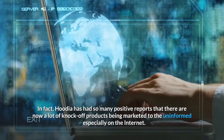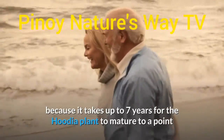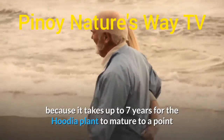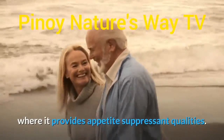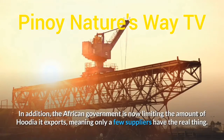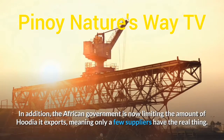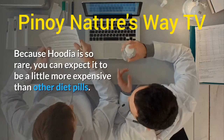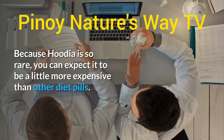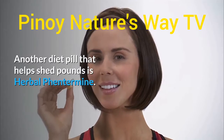The real Hoodia is very rare because it takes up to seven years for the Hoodia plant to mature to a point where it provides appetite suppressant qualities. In addition, the African government is now limiting the amount of Hoodia it exports, meaning only a few suppliers have the real thing. Because Hoodia is so rare, you can expect it to be a little more expensive than other diet pills.